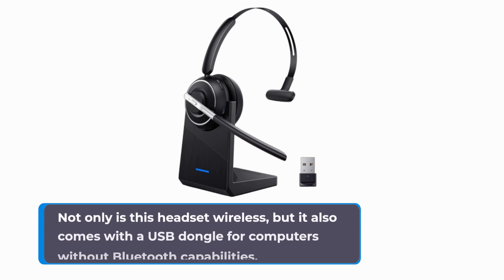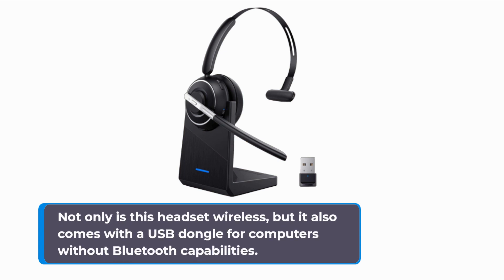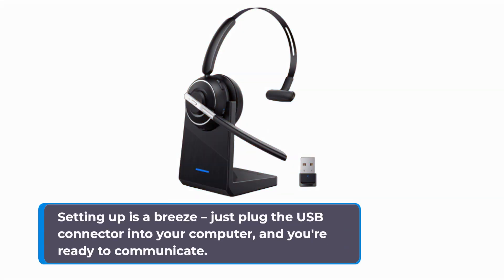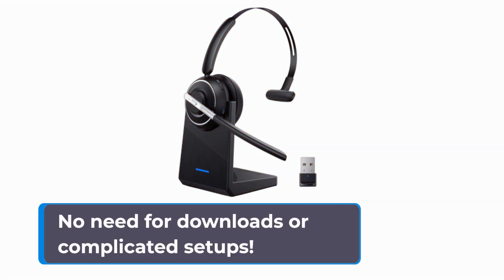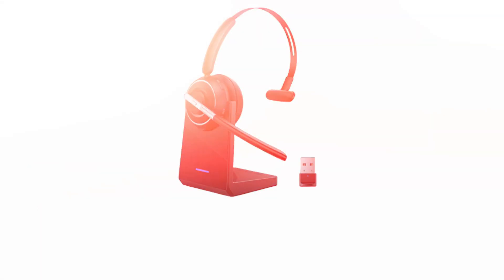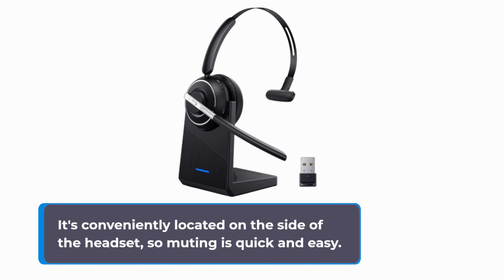Not only is this headset wireless, but it also comes with a USB dongle for computers without Bluetooth capabilities. Setting up is a breeze — just plug the USB connector into your computer and you're ready to communicate. No need for downloads or complicated setups. Stay in control of your calls with the built-in mute button, conveniently located on the side of the headset, so muting is quick and easy.